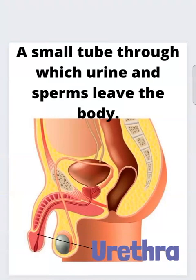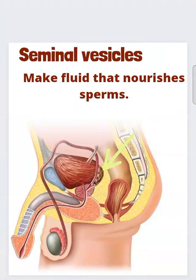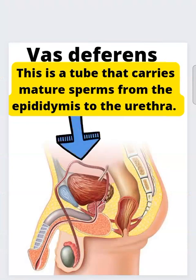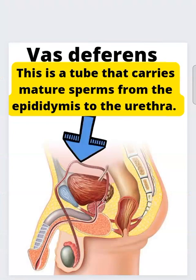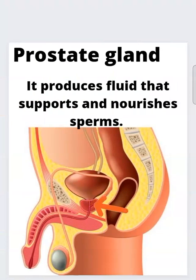The urethra is a small tube through which urine and sperm leave the body. The epididymis is a narrow, coiled tube that stores sperm cells. The seminal vesicles make fluid that nourishes sperm cells. The vas deferens is the tube that carries mature sperm from the epididymis to the urethra. The prostate gland produces fluid that supports and nourishes sperm.